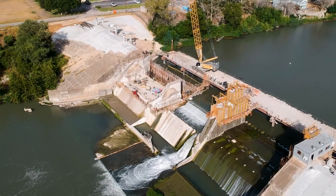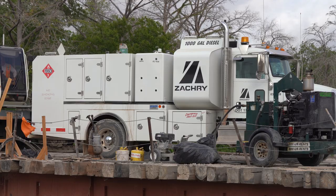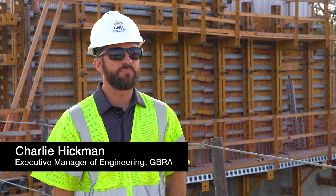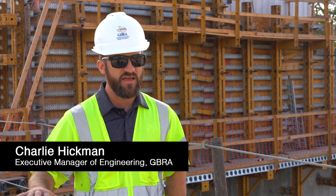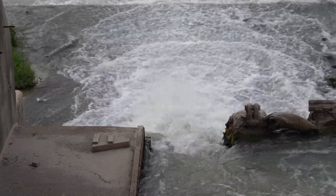Since our last update, some of the most exciting progress is that Zachary has completed the concrete work down in the river channel needed to accept the first of three very large spill gates. A big part of the project is getting the dam rehabilitated to accept that gate and be able to place it, and that's been completed on the first of three spill gates now.